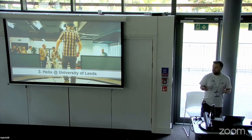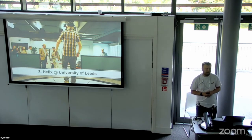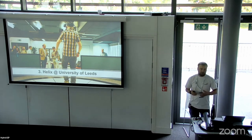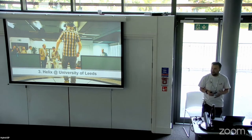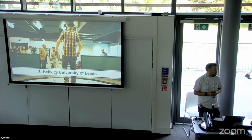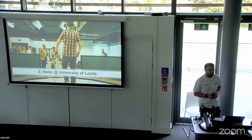Whilst it was great to test those four ClassVR headsets, on a scalability side four headsets is not going to be enough to facilitate a full class experience of XR or a full virtual reality scenario. In order to move forward on our own, we had to get buy-in from across the board to invest in more equipment.